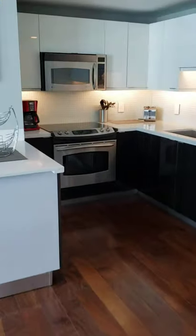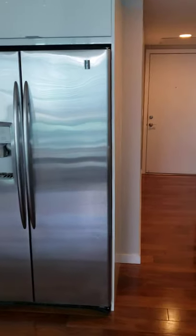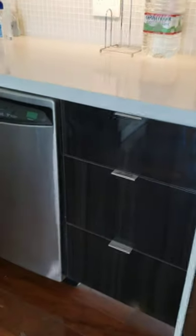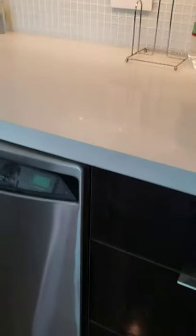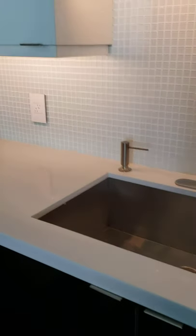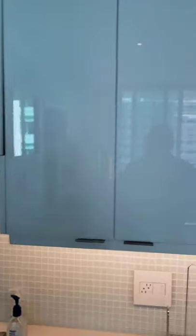The kitchen is magnificent — it has been totally redone in white with very nice drawers, a big professional sink. It was done very nicely.